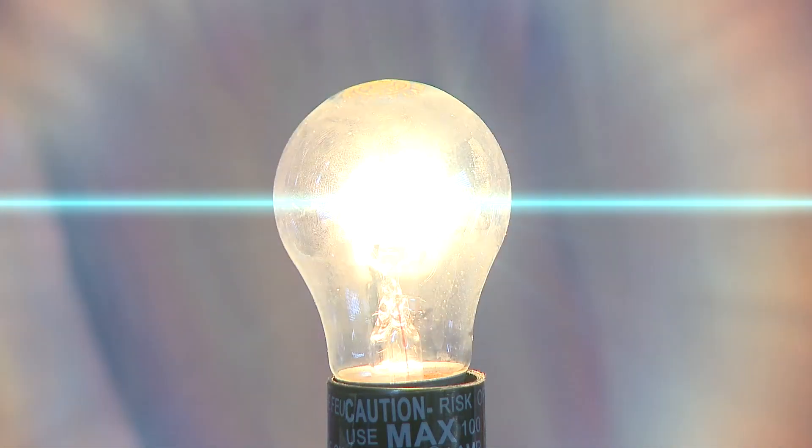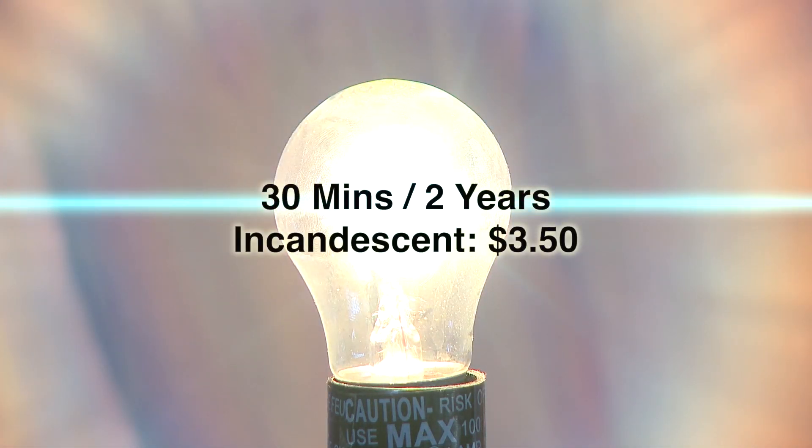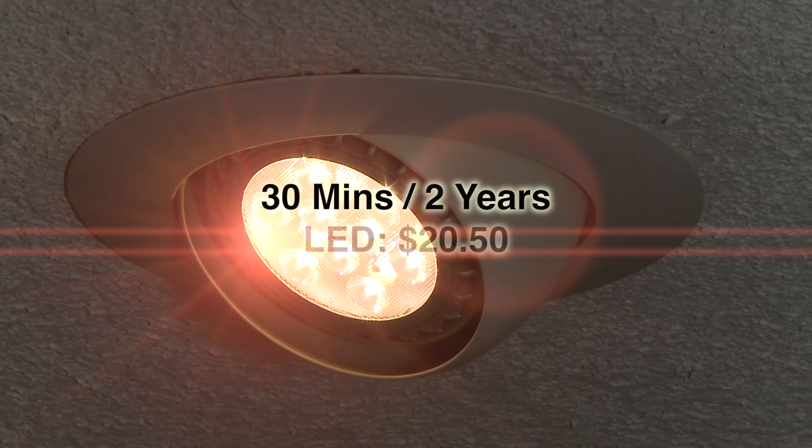But watch what happens when you don't use the light that much. If you keep the light on only 30 minutes a day instead of five hours, the cost of incandescent is only about $3.50 over two years. Cost for the LED: $20.50. At this pace, you're not going to break even for 15 years. While you're always going to save money over the long run with an LED, unless you use the light a lot, you may be dead before you break even.